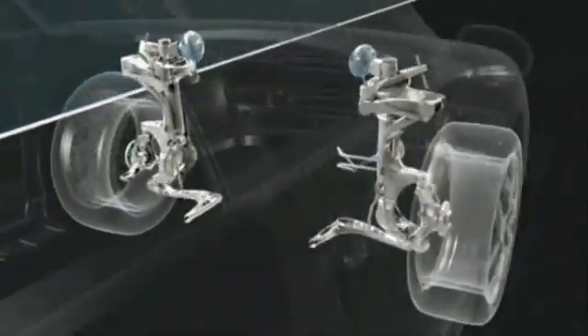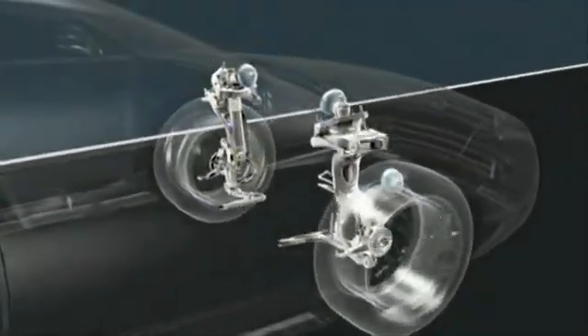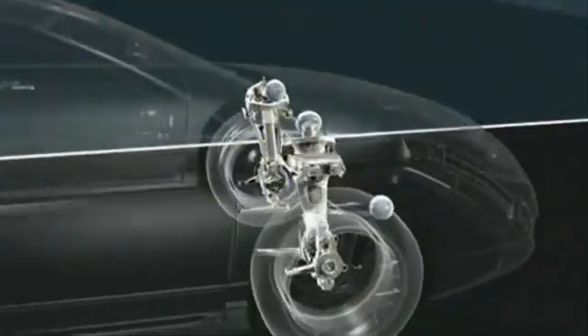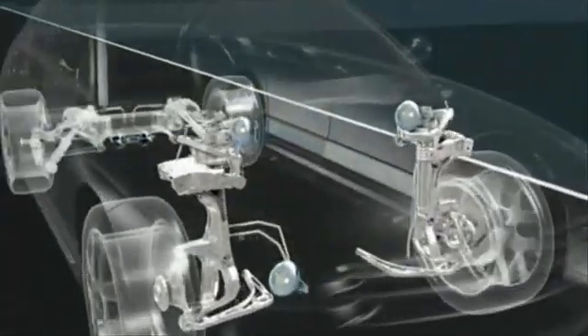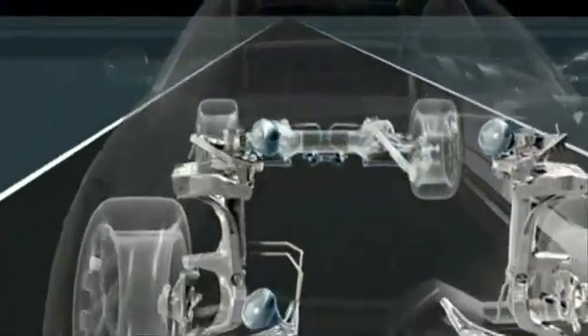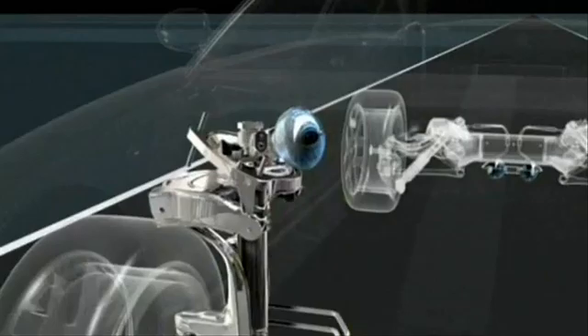The front axle comprises a double wishbone, thereby separating shock absorption from the steering function. This unrivalled system guarantees the highest level of road holding and unequalled precision when cornering.